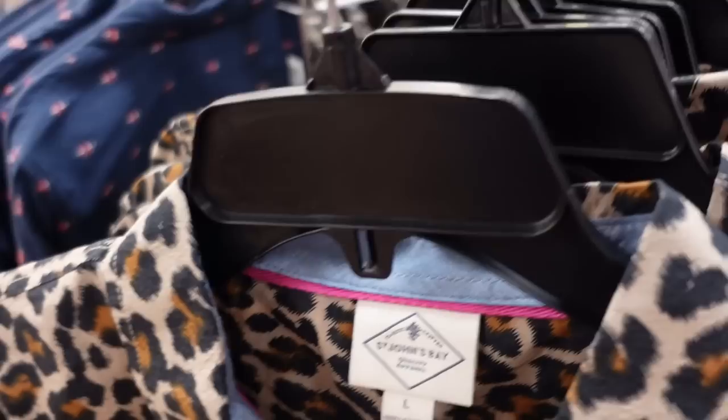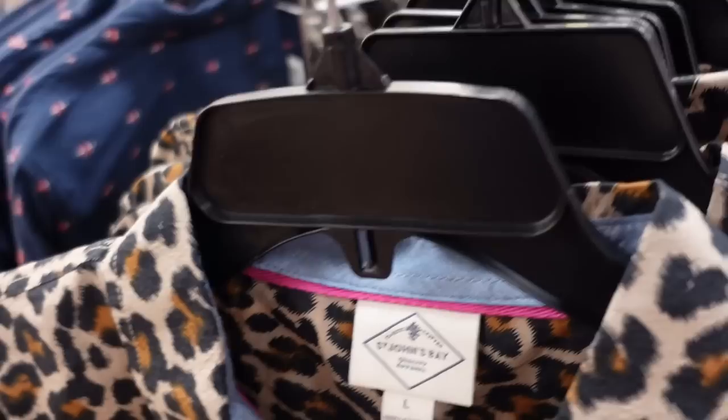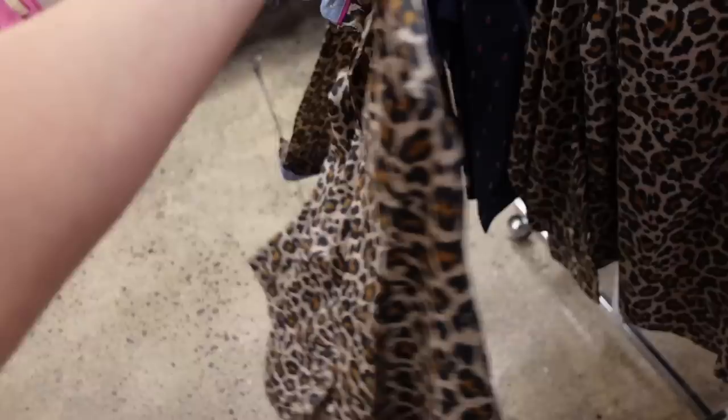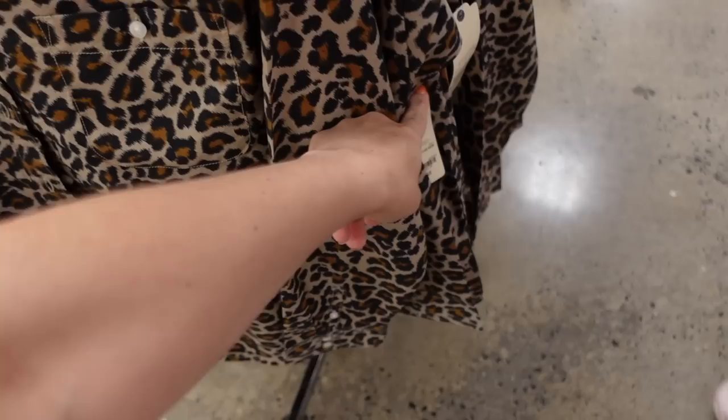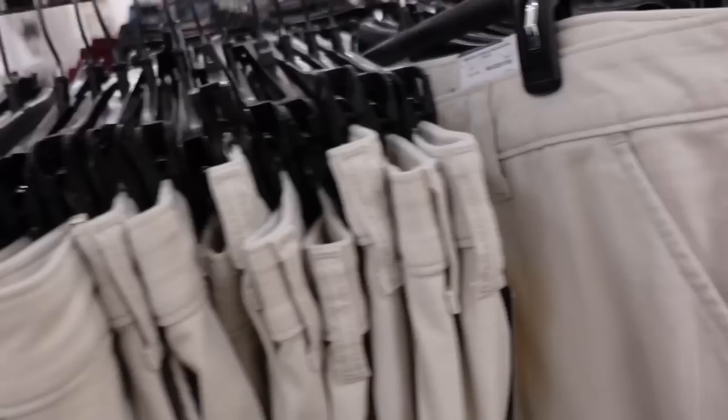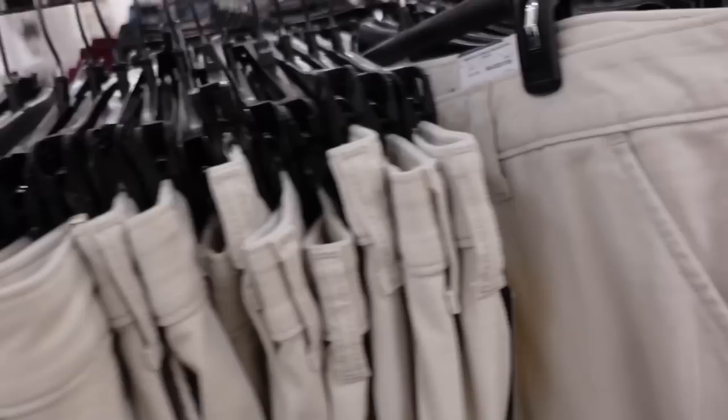New long sleeve button-down tops from St. John's Bay. They have a leopard print — a really good staple — with a smaller collar, lightweight material perfect for now and transitioning into fall, button detail on the wrist, and two button pockets. This is the large so it is a little oversized. Regularly $37, on sale for $27.99. Comes in leopard, yellow plaid, floral print, blue floral, beige plaid, red/white/blue for Americana holidays, blue and white stripe, and red straight plaid.